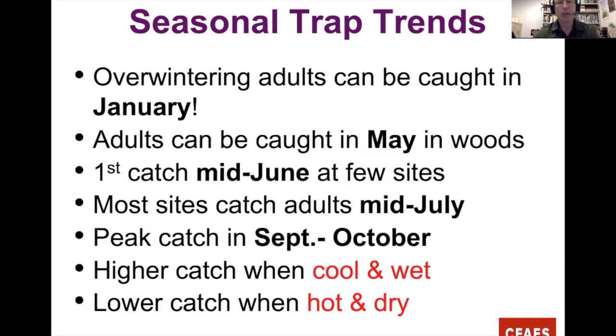In terms of seasonal trap trends, we can detect overwintering adults almost all through the winter — Celeste has caught them in January. In wooded areas, traps can catch them as early as mid to late May. In crop fields, first detections can be in early to mid June, then mostly early to mid July. Insects build up over summer, peaking in September and into October. We tend to have higher catches when it's cooler and wetter, lower when it's hotter and drier.